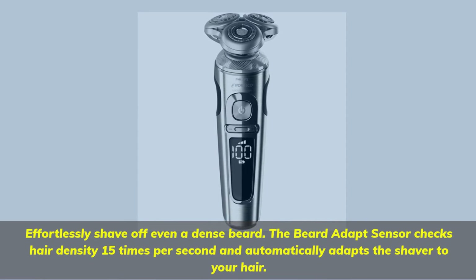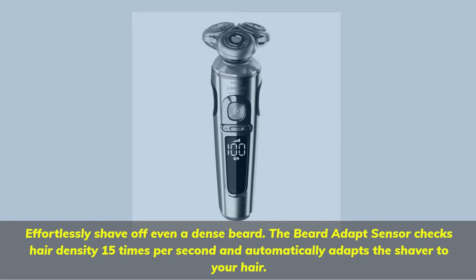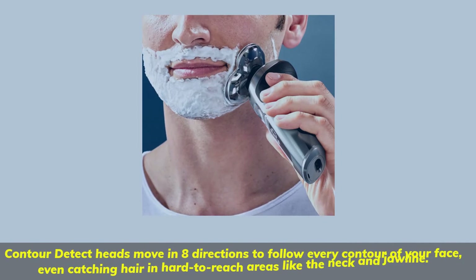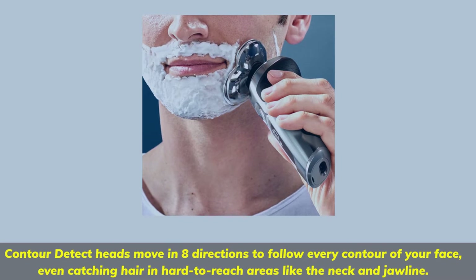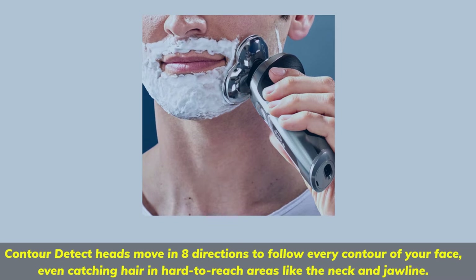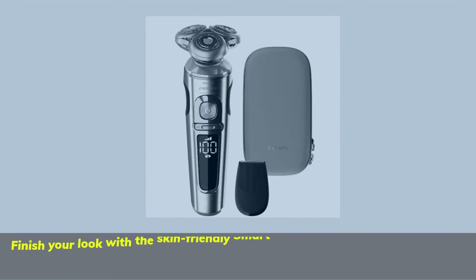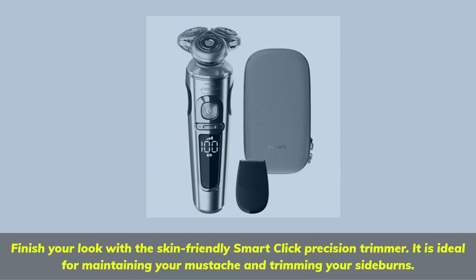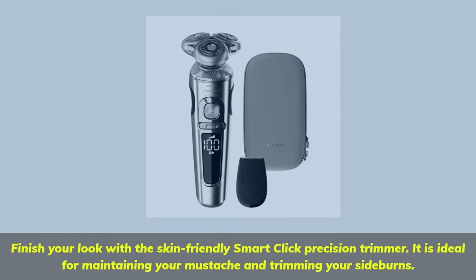Effortlessly shave off even a dense beard. The Beard Adapt Sensor checks hair density 15 times per second and automatically adapts the shaver to your hair. Contourer detect heads move in 8 directions to follow every contour of your face, even catching hair in hard to reach areas like the neck and jawline. Finish your look with the Skin Friendly Smart Click Precision Trimmer, ideal for maintaining your mustache and trimming your sideburns.